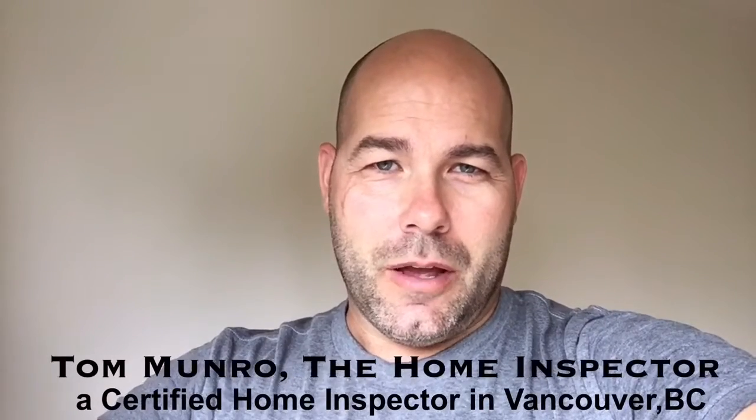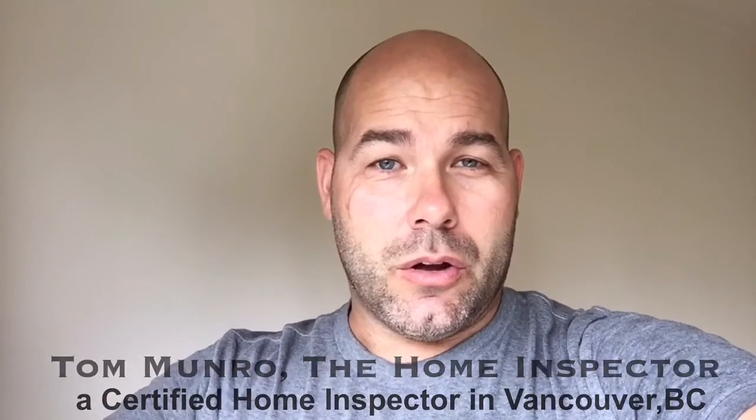Hi there, I'm Tom Monroe, the home inspector. I'm on an inspection today of a structural concrete building that has never had the concrete sealed or protected by any sort of coating. This building is starting to show signs of failure in the way of spalling. Let me show you what that looks like.